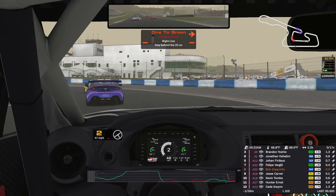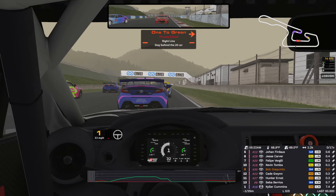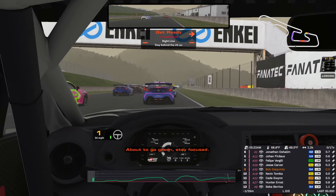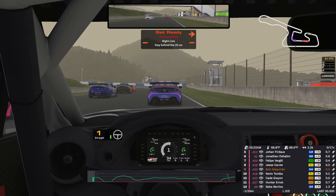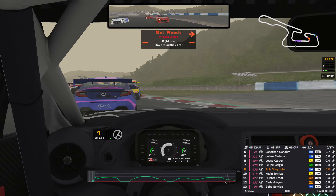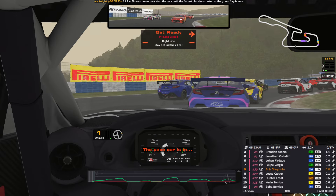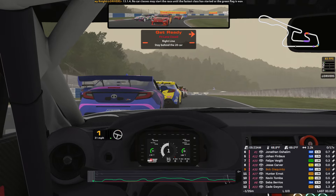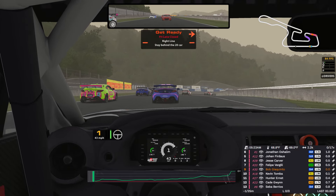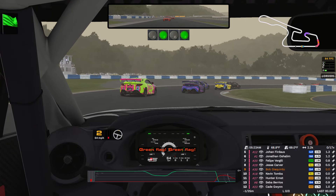All right, we are caught up sufficiently. Just watching for cars in front of me. About to go green, stay focused. We'll see how this one goes. 25 minutes, I'm just running the low downforce set — figured with the slower turns. The pace car is in. And apparently the Toyotas are going. Green flag, green flag.